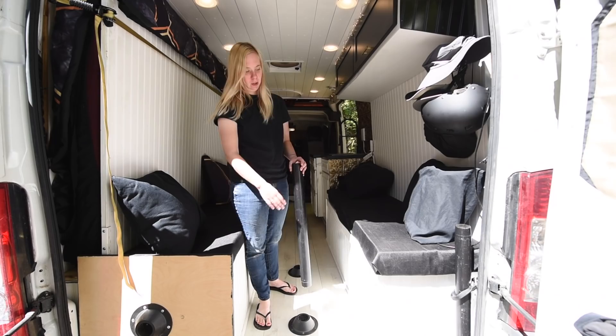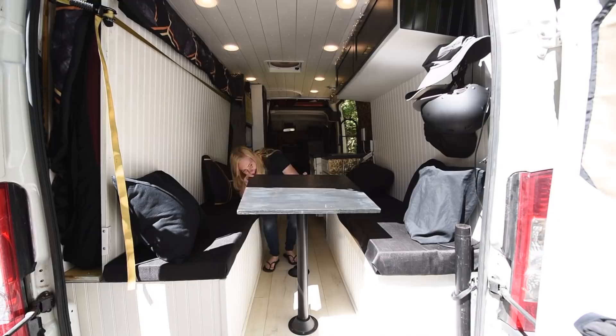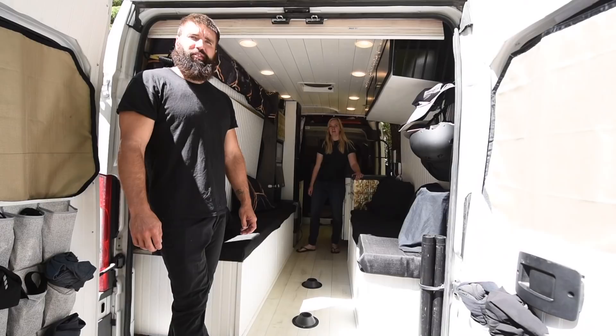In the back of the van we have our table mounts for the floors. The legs we store right at the edge here and the table top is right here. We have two of them, so one can go there and one can also go here for a complete four feet of table.